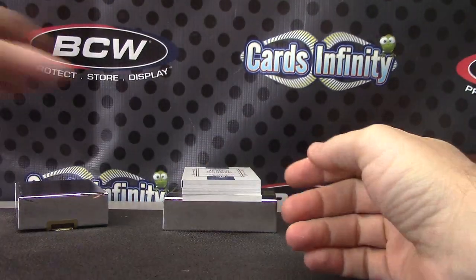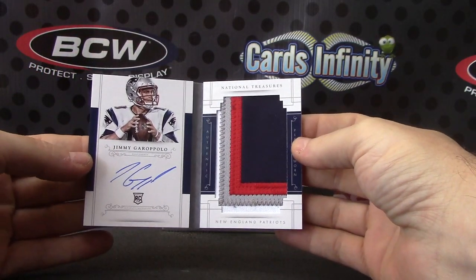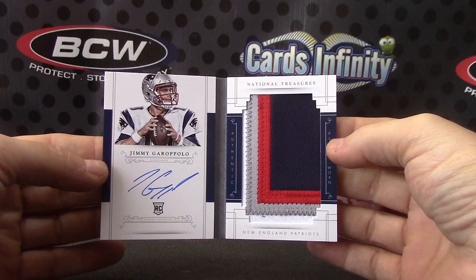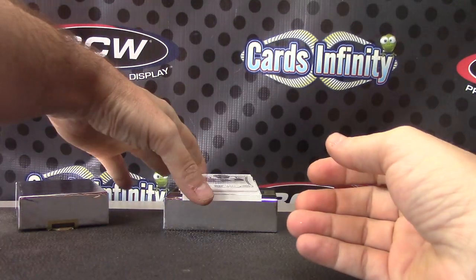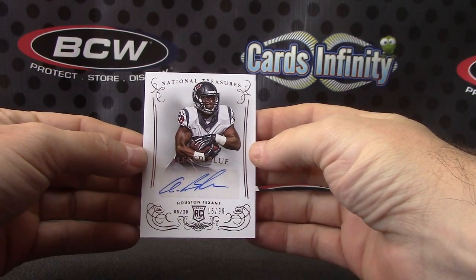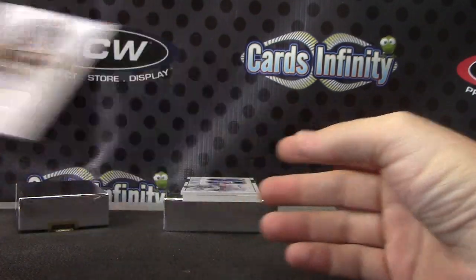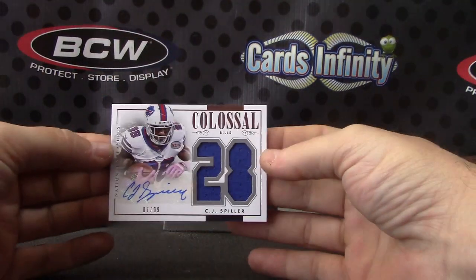Jimmy Garoppolo — jumbo book patch. I'll be taking Tom Brady's job this year, at least for a minute. 41 of 99, 19 of 99. Next. This one is Alfred Blue, to 99. Next. We have 7 of 99: CJ Spiller — jumbo numbers jersey autograph.